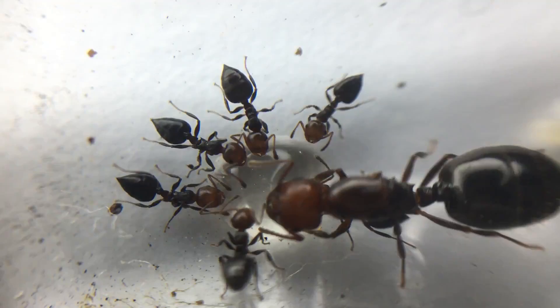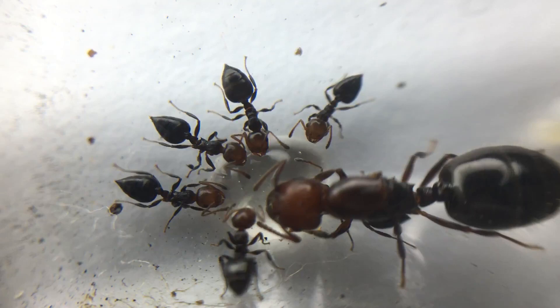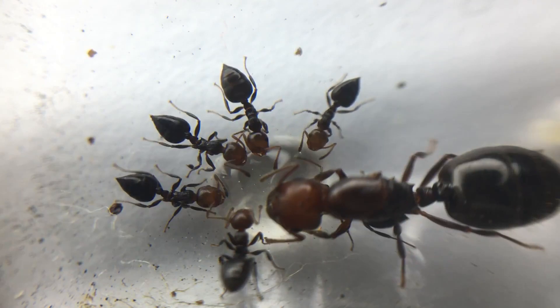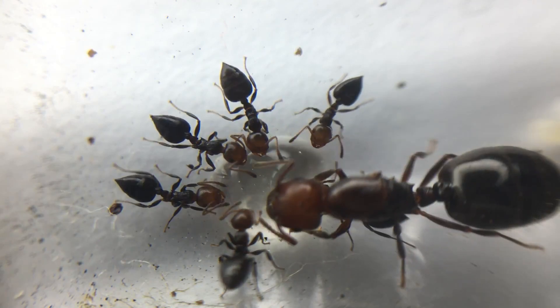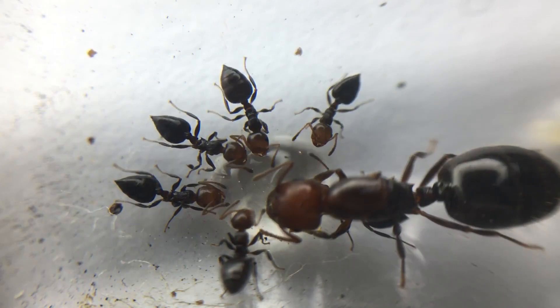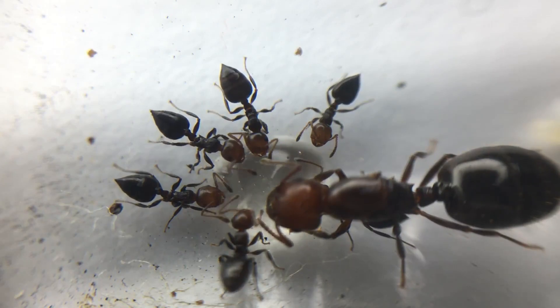Fact 7. These ants are moth hunters. They are natural predators of the Thaumatopoea pityocampa, a moth that is a devastating pest of Mediterranean pines. By hunting this species of moth, these ants benefit their ecosystem, saving many tree species from dying.